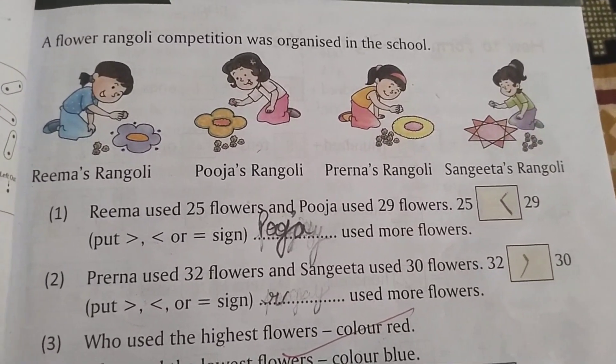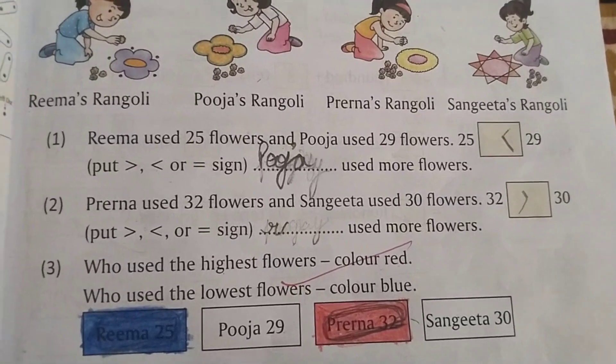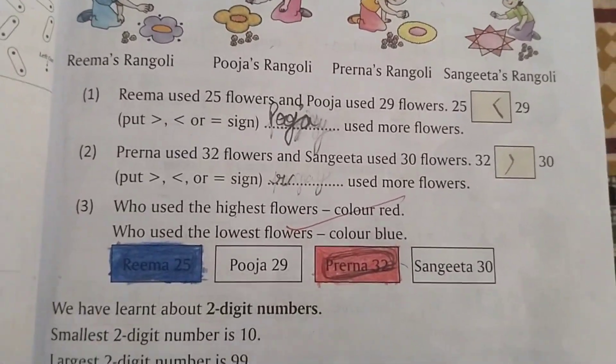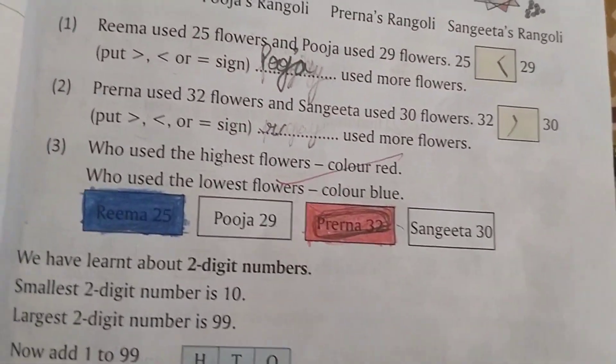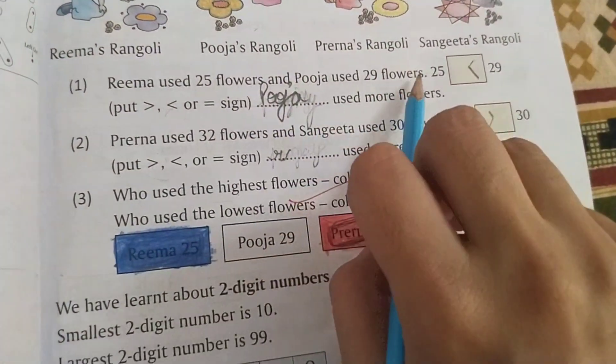Rima used 25 flowers and Puja used 29 flowers. Who has used more flowers? Of course Puja has used more flowers. So we are going to write the name Puja and put the sign greater than: 29 is greater than 25.